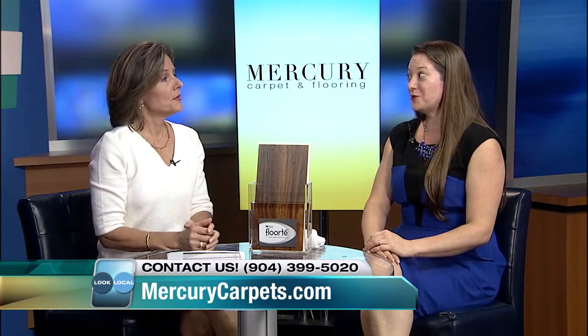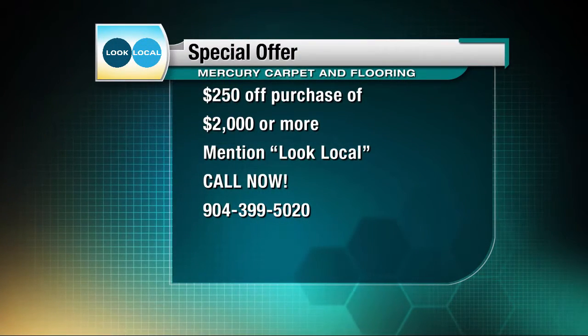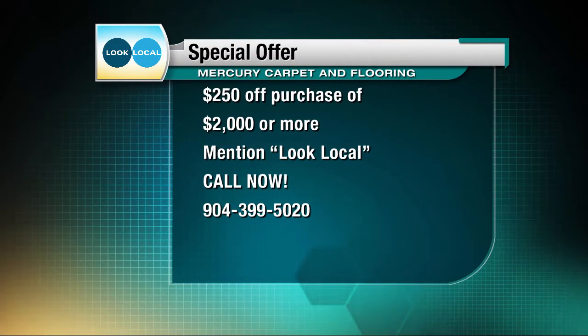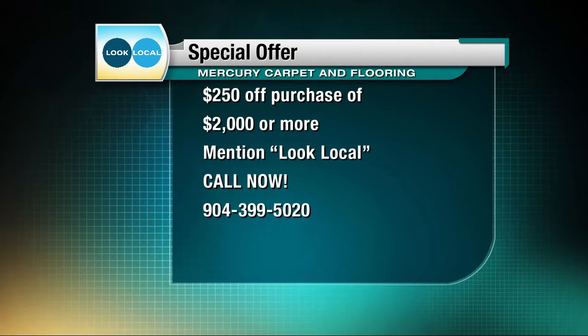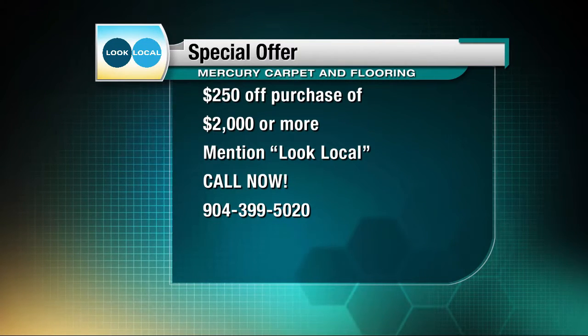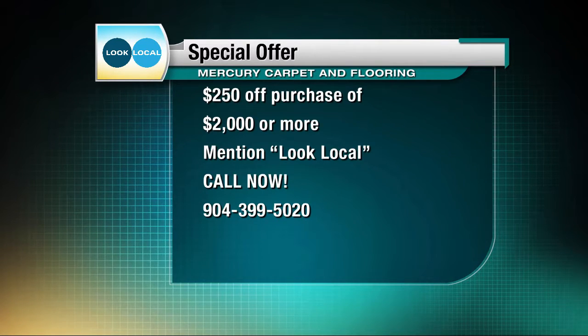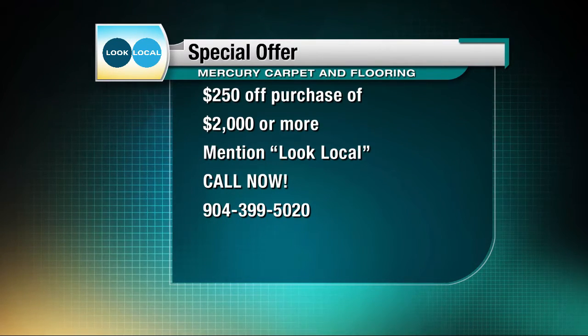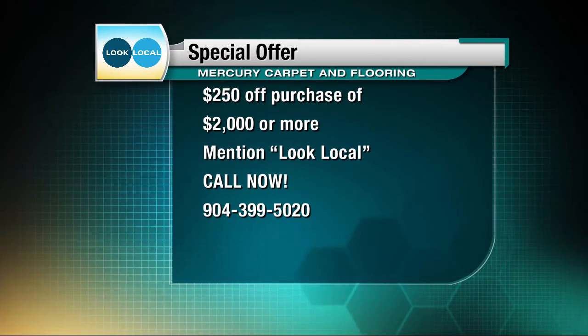We also have a Look Local special for your viewers. We're offering $250 off a purchase of $2,000 or more. All they have to do is mention Look Local when they give us a call, set up a free estimate. The number is 904-399-5020 — that is the number for Mercury Carpet and Flooring.